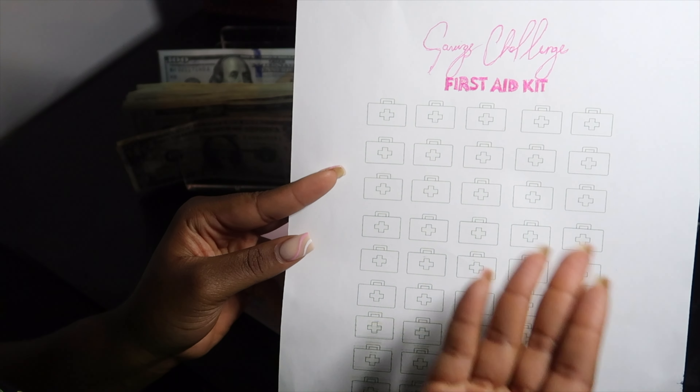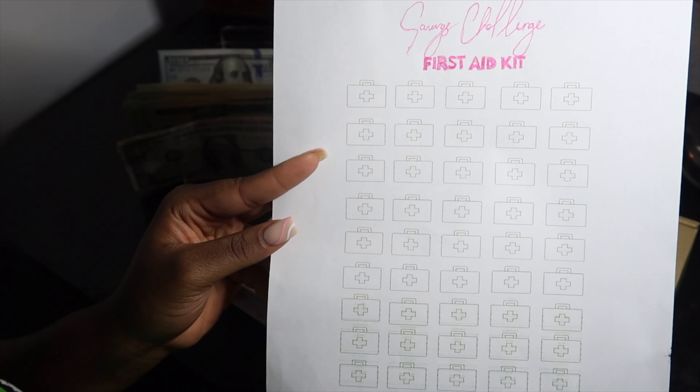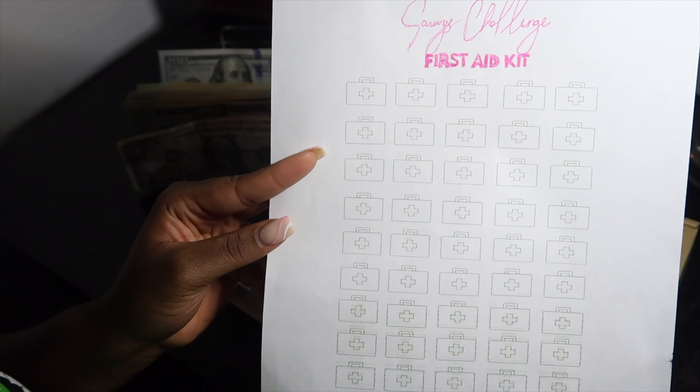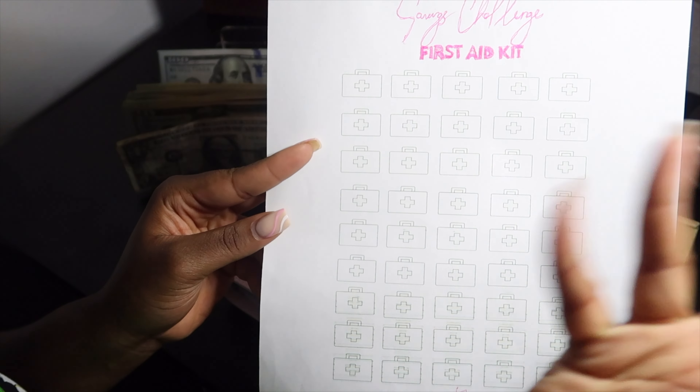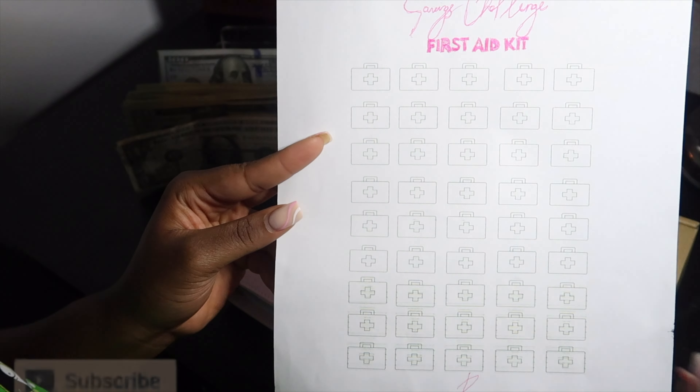You guys didn't know — I am in the healthcare field, so I was like, why not do a first aid kit theme? I always tell you guys to have an emergency savings, so this is like a first aid kit. You have to have a first aid kit at your house, so why not put those two things together?